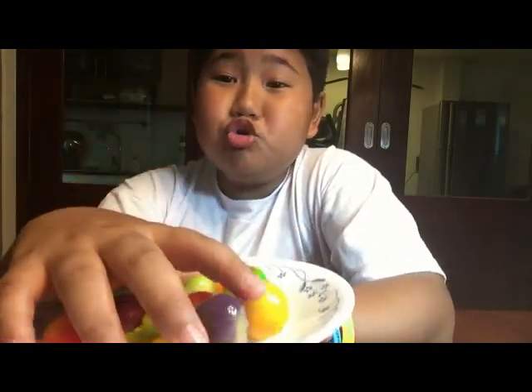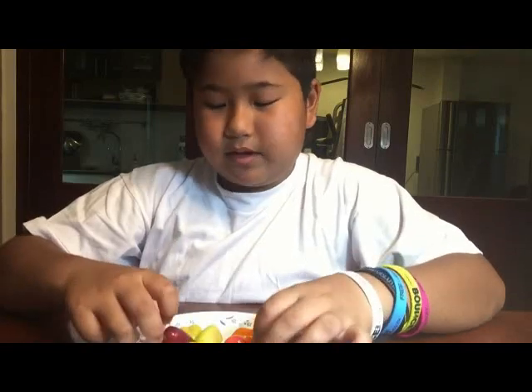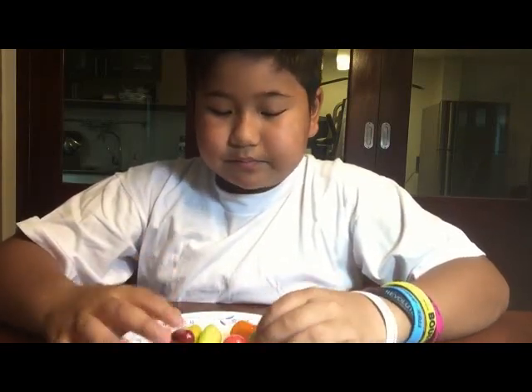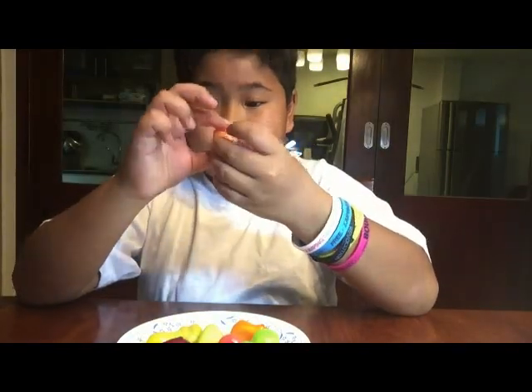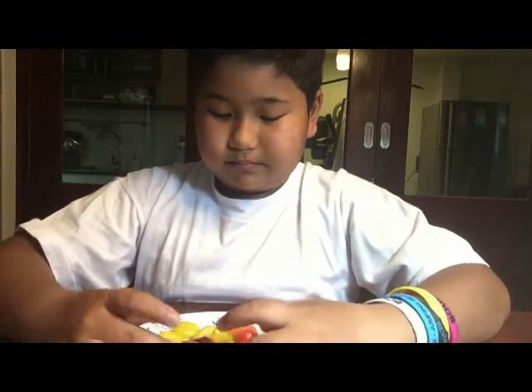In Thai they call it 'luke soup.' It's basically mashed nut — everything is mashed — and they're covered in jelly and then molded to look like fruit, like this strawberry and other fruits.